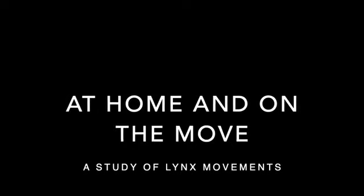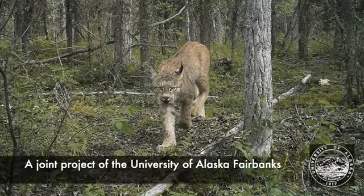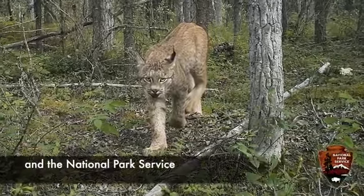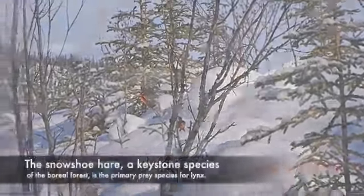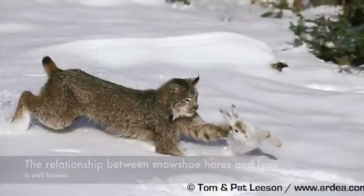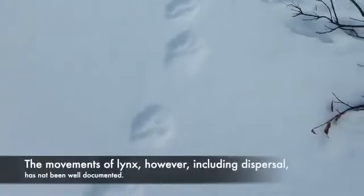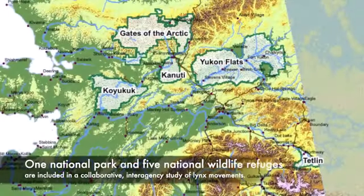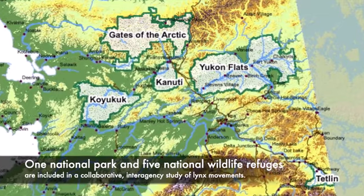Lynx at home and on the move: a study of lynx movements, a joint project of the University of Alaska Fairbanks, the U.S. Fish and Wildlife Service, and the National Park Service. The snowshoe hare, a keystone species of the boreal forest, is the primary prey species for lynx. The relationship between snowshoe hares and lynx is well known, but the movements of lynx, including dispersal, have not been well documented. One national park and five national wildlife refuges are collaborating on this interagency study.